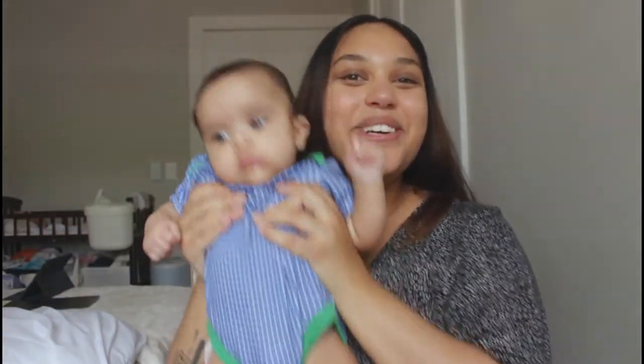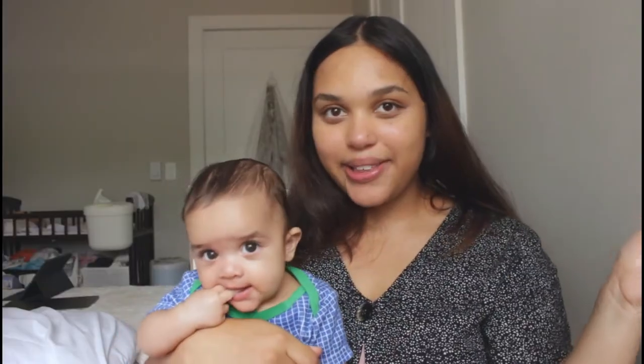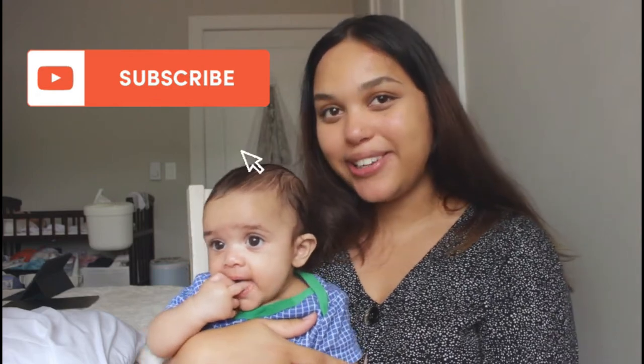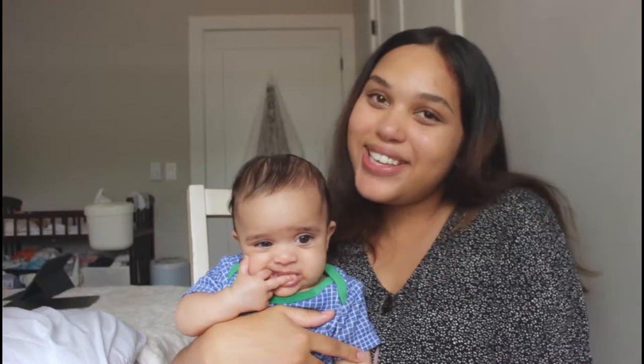Hi friends! My name's Marley, this is Isla, and you're watching My Psychology! Welcome back to another video — if you're new here, consider subscribing to support my channel, keep up with my family, and learn a little bit about psychology.